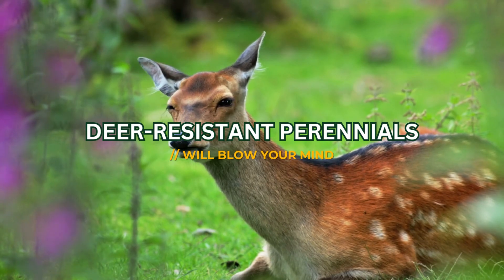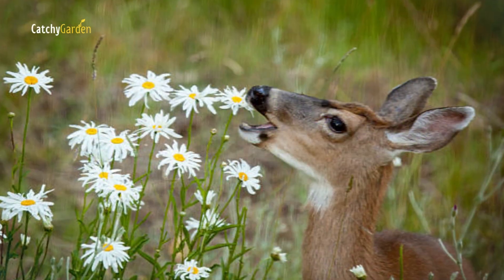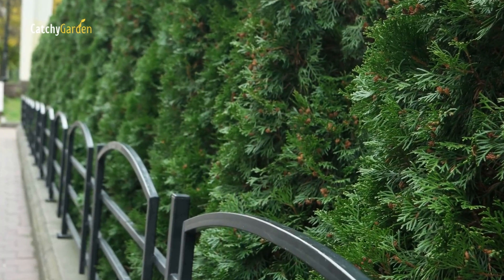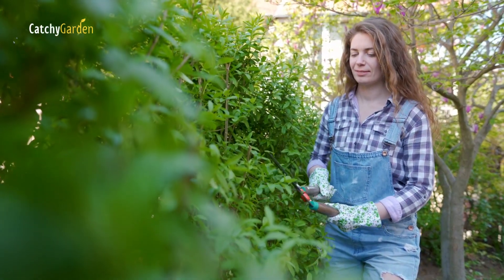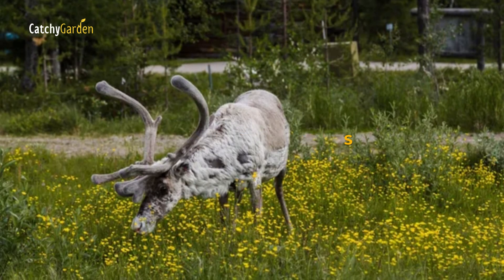It's heartbreaking to come home to a garden that's been decimated by deer. There weren't many foolproof solutions to the issue other than building a nine-foot-tall fence and spraying repellents constantly. Perennials that deer don't like to eat can be planted nevertheless.